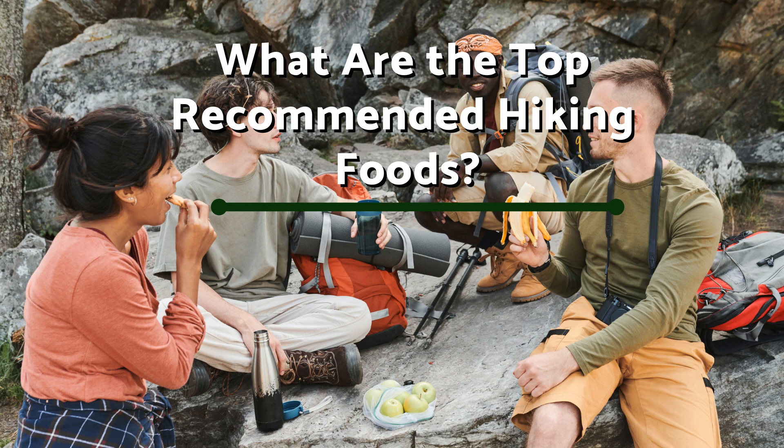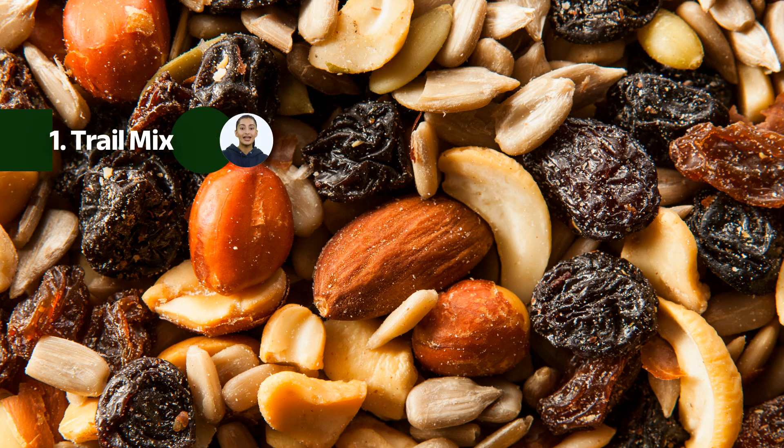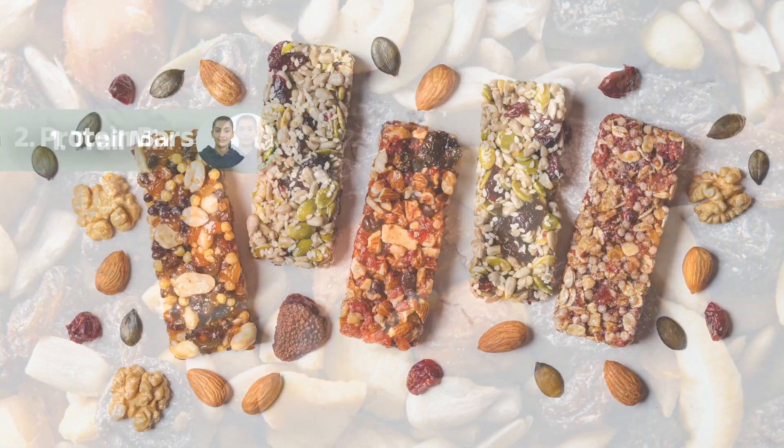Number one: trail mix. First on our list is the classic hiking snack — trail mix. This versatile combination of nuts, dried fruits, and sometimes even chocolate provides a perfect balance of healthy fats, proteins, and carbohydrates. It's a great source of energy, and the mix of sweet and savory flavors keeps your taste buds satisfied. You can customize your trail mix with favorites like almonds, cashews, raisins, dried cranberries, or even some M&Ms for an extra treat.